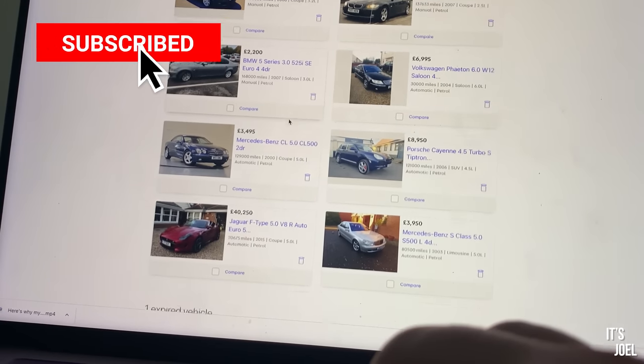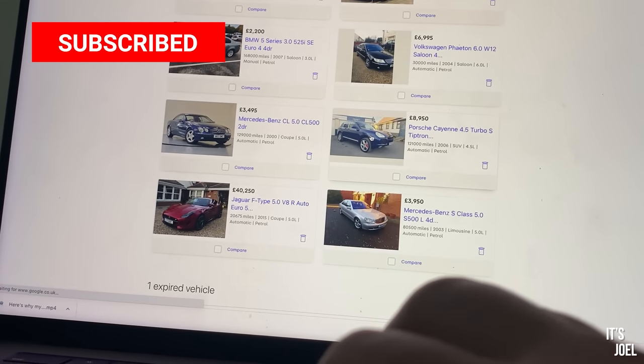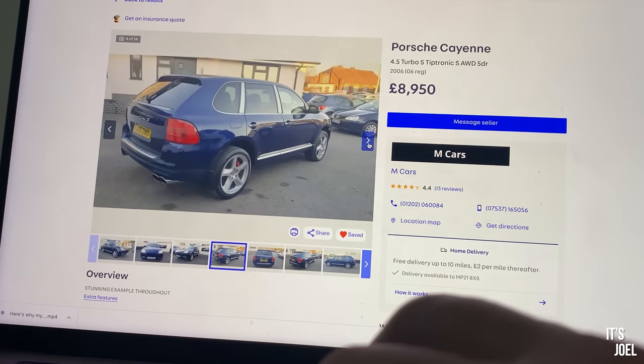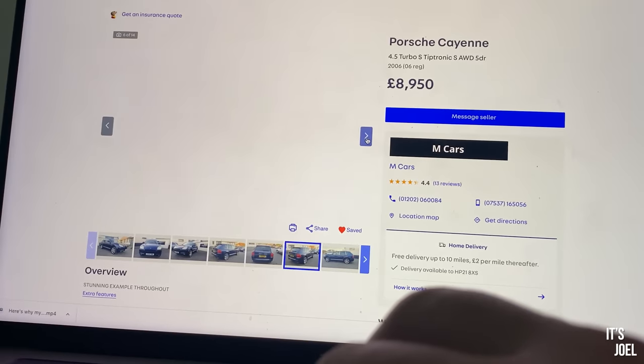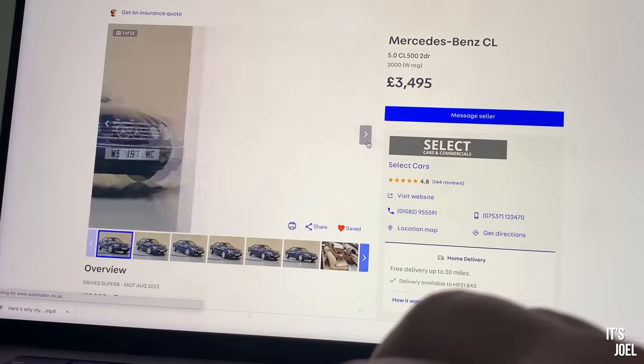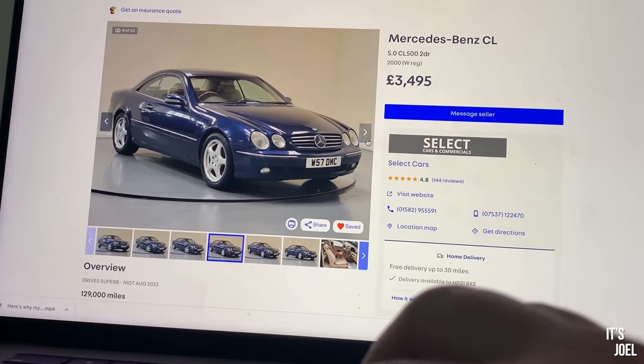As a petrol head I'm always browsing the classifieds for my next financial mistake and I love a bargain. Here's five cars that I've found that can be had for under £10,000 in the UK in 2023 that I think are complete bargains and you should go and buy right now.